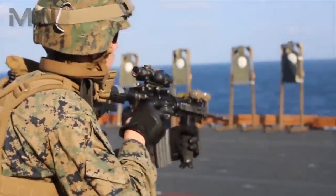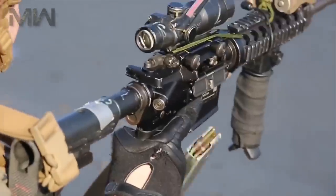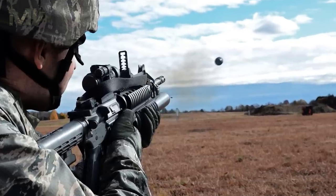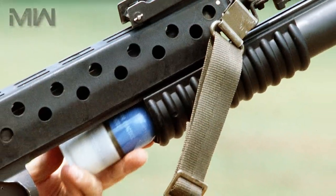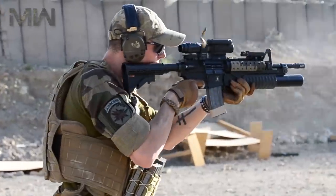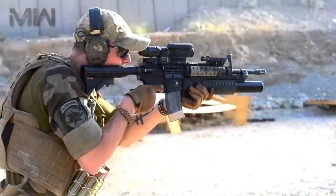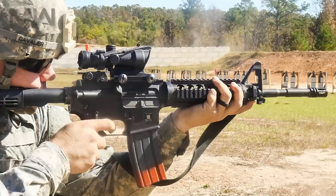Some of the features of the M4 compared to a full-length M16 series rifle include its compact size, its shortened barrel at 14.5 inches, including the shorter carbine gas system, and its telescoping buttstock. The M4 is capable of mounting the M203 and M320 grenade launchers, with a distinctive step in its barrel for mounting the M203 with the standard hardware. The M4 is also capable of firing in semi-automatic and three-round burst modes, while the M4A1 is capable of firing semi-auto and fully-auto modes.